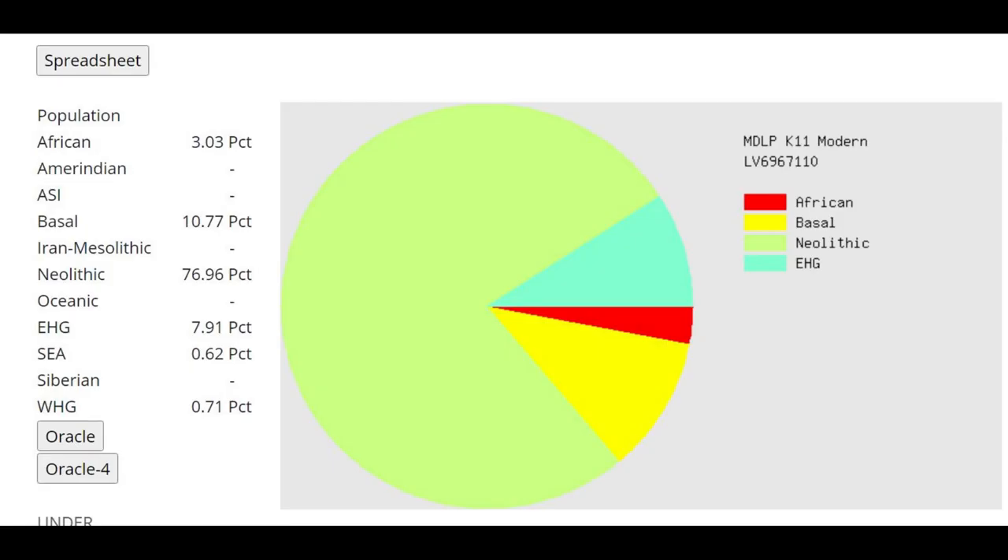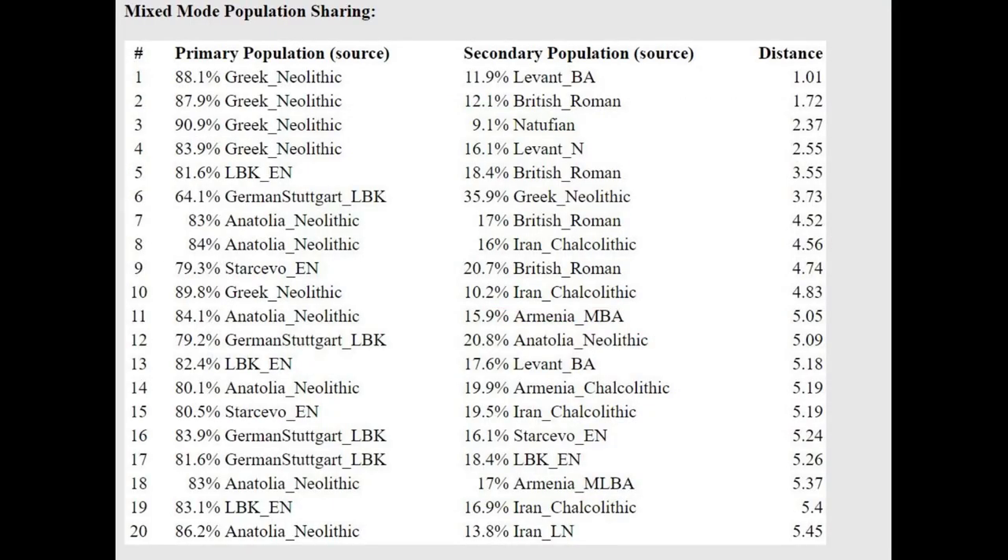This is what she scores with MZOPK11. She's scoring 8% Caucasus, but there's no actual Caucasus ancestry — EHG is meant to represent Caucasus here, not Eastern hunter-gatherers, so don't get fooled. With the Oracle, she's getting modeled as a mixture of Greek Neolithic plus Natufian or Levant Neolithic. They just don't have a reference group for Anatolian Neolithic, so they model it as a mixture of Greek plus something from the Middle East.